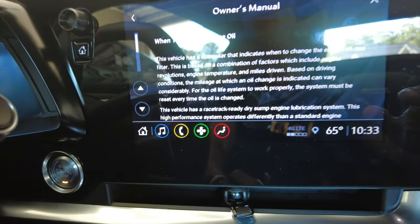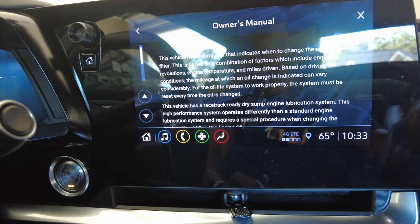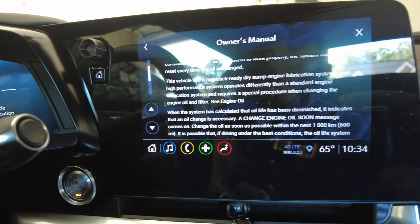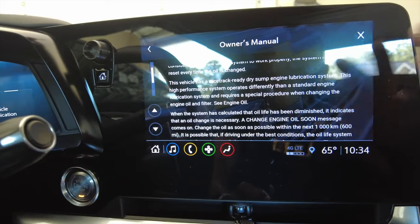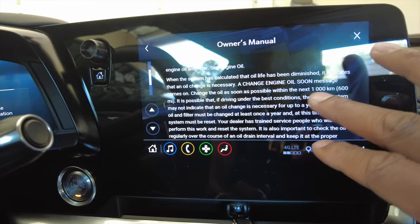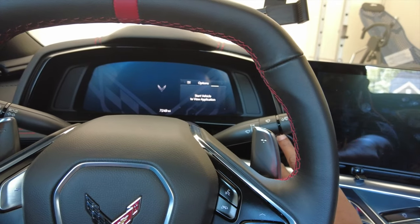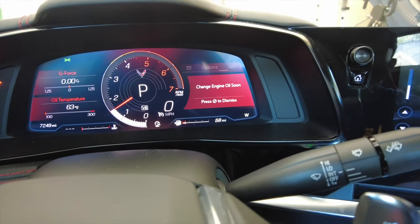The vehicle has a computer that indicates when to change the engine oil and filter, based on engine temperature, miles driven, and several other factors. The vehicle has a racetrack-ready dry sump engine lubrication system. This high-performance system operates differently than a standard engine lubrication system and requires a special procedure when changing the engine oil and filter — so we're not going to jack this car up in the driveway the old traditional way. When the system has calculated the engine oil has been diminished, it indicates a light that an oil change is necessary. A 'change engine oil soon' message comes on — change the oil as soon as possible, within the next 600 miles.